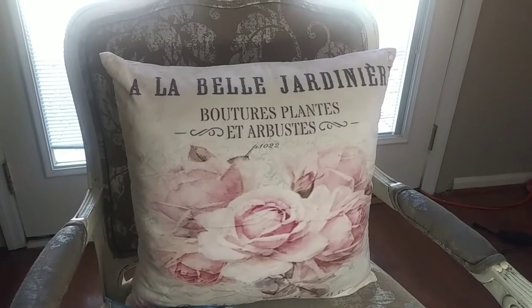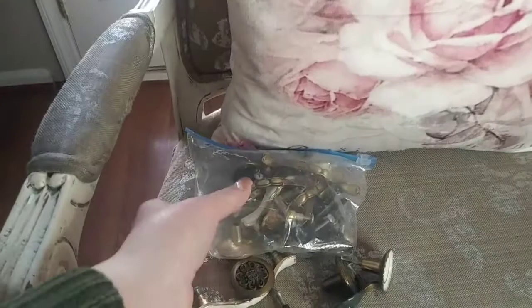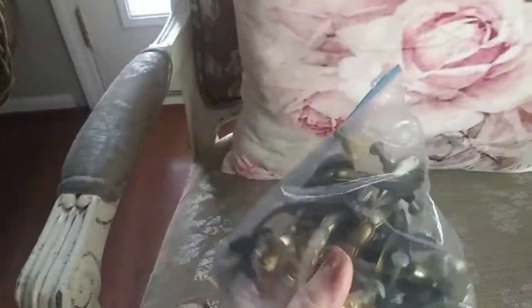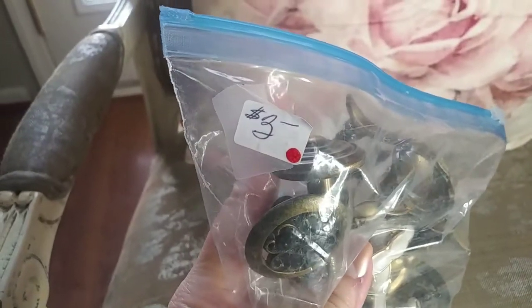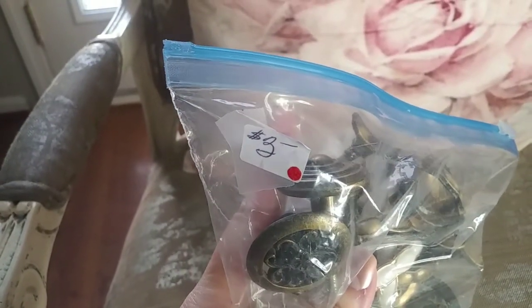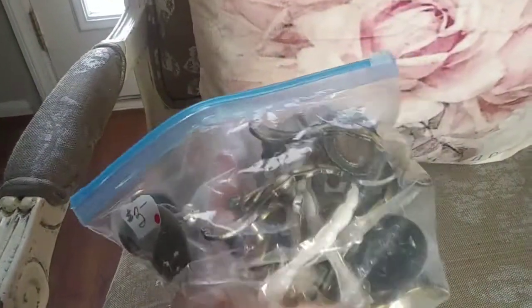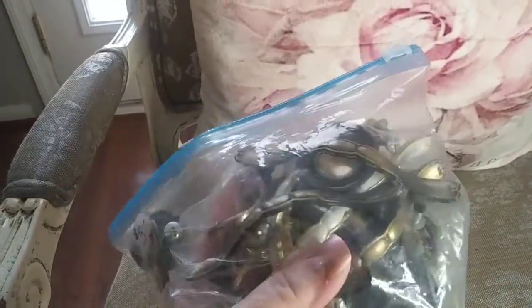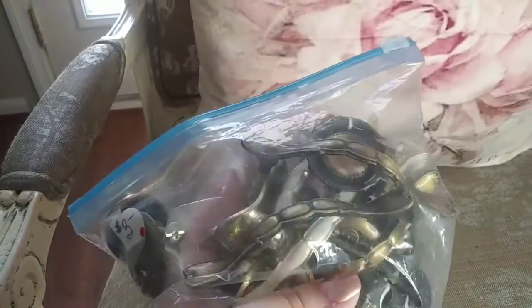We're going to start with some furniture knobs. I think they are vintage — and they are, because I remember seeing those knobs on furniture when I was a child. It cost me $1.50 because of the red dot. I have a lot of them. The back one is very heavy.